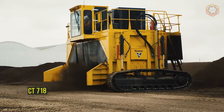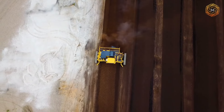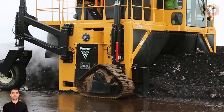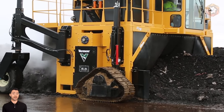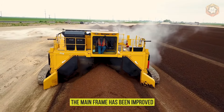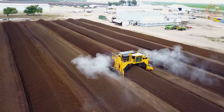The CT718 Compost Turner sets new standards in efficiency, productivity, and ease of operation. Operator comfort and efficiency have been improved, including new controls, an easy-to-read control display, and side and rear-view cameras. The mainframe has been improved, resulting in lower machine height and therefore better transportability.